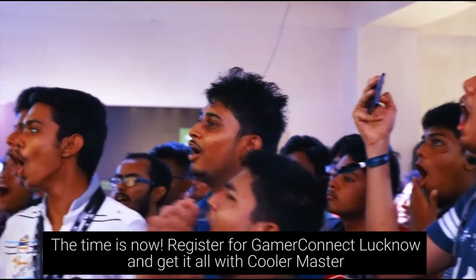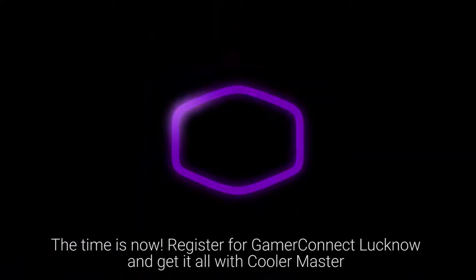The time is now — register for Gamer Connect now and get it all with Cooler Master.